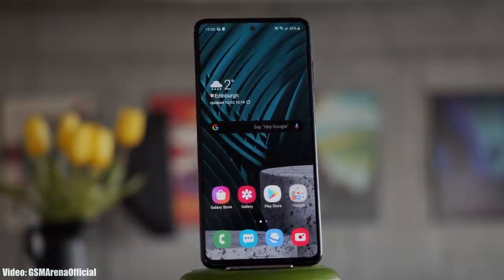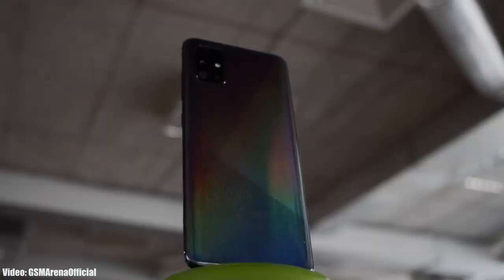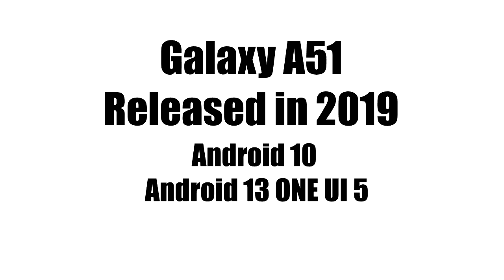Samsung is now rolling out the official Android 13 One UI 5 update to the Samsung Galaxy A51 and also the 5G variant of the A51. Samsung released the A51 in 2019 with Android 10, and now it's getting its third major Android update, which is Android 13 with One UI 5.